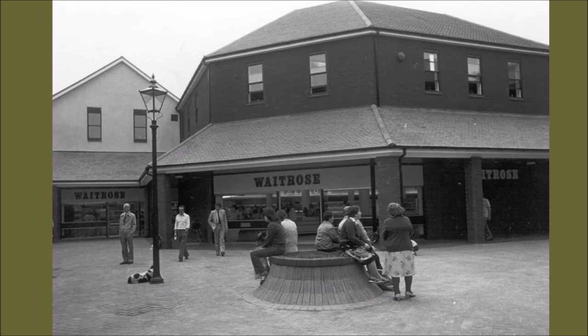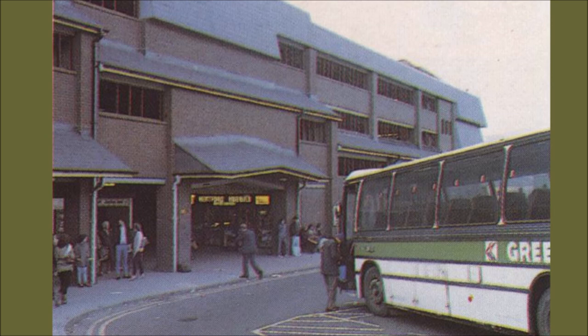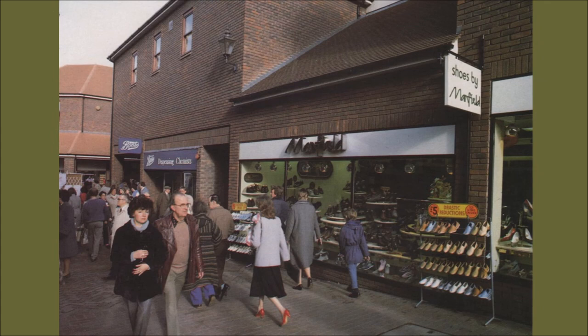Here is Waitrose - it opened in 1981, and at the time people were incredibly impressed, apparently according to the news reports, by the range of extensive wines and exotic cheeses. For the next nearly 40 years, people in Hertford were able to enjoy those exotic cheeses. Here are some photographs from the first day of shopping in the store. We also had as part of the new complex an exciting modern bus station and car park, and a range of other shops which brought people into the town.